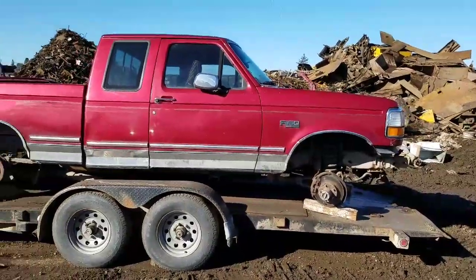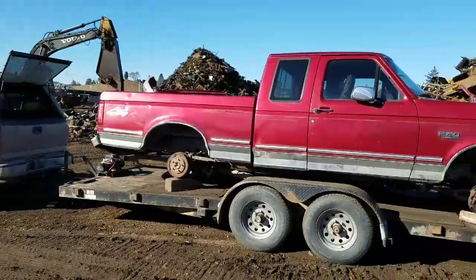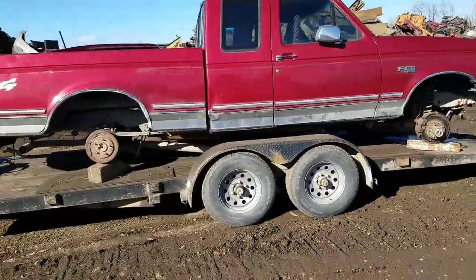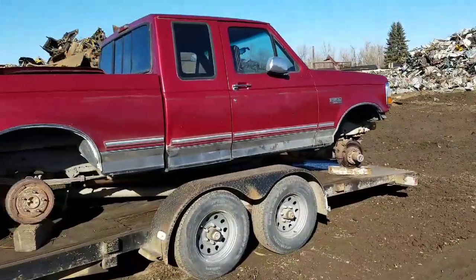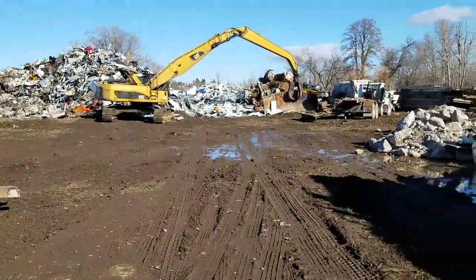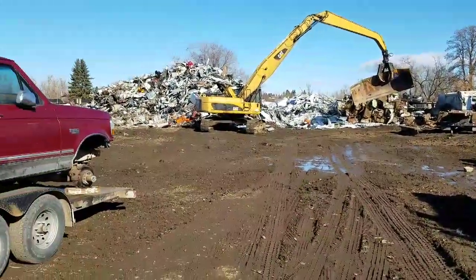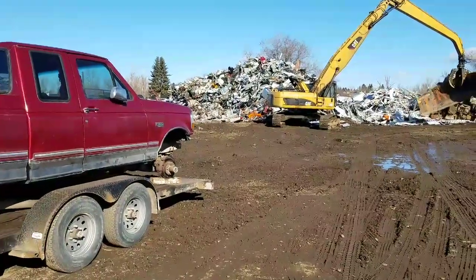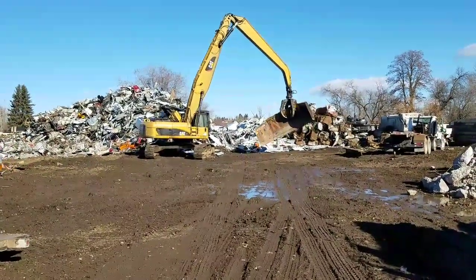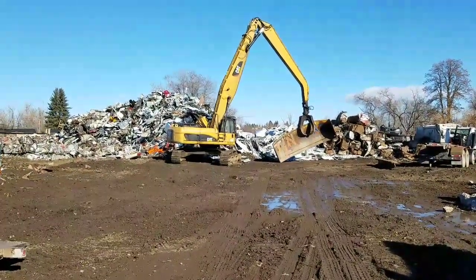John does recycling on the side for fun. I'm down here at the recycling plant, gonna take another beauty to the wrecking yard. This is what I do for a hobby on the side — I come down here and drop off junk. That thing he's picking up there probably weighs about 3,000 pounds. That's solid steel.